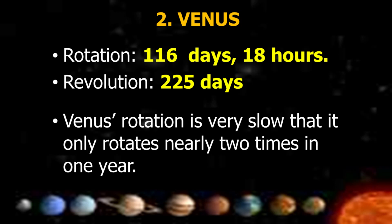Venus has a rotation of 116 days and 18 hours, and a revolution of 225 days. Its rotation is very slow, rotating nearly two times in one year.